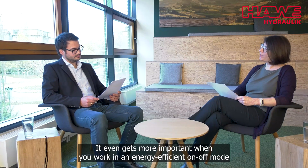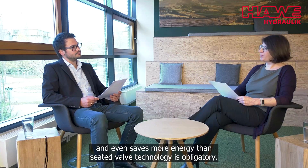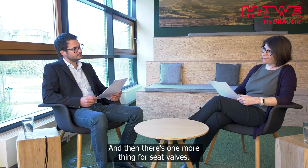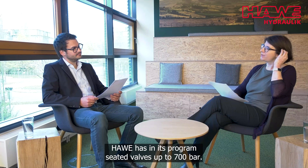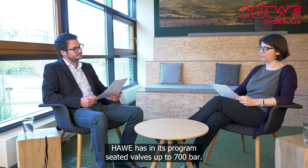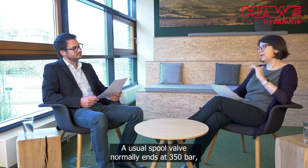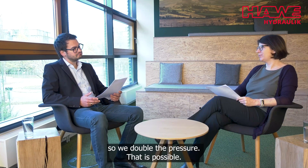It gets even more important when you work in an energy-efficient on-off mode and want to save more energy — seated valve technology is obligatory. And there's one more thing for seated valves: they can withstand a much higher pressure. They go up to 700 bar. HAWI has in its program seated valves up to 700 bar. A usual spool valve normally ends at 350 bar, so we double the pressure that is possible.